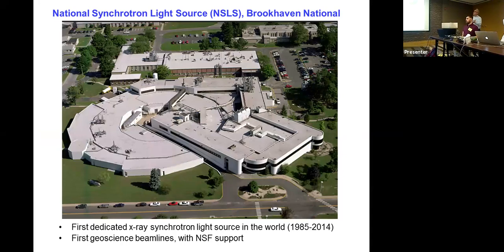The National Synchrotron Light Source at Brookhaven National Lab came into operation in 1985. It was the first dedicated synchrotron light source in the world — an accelerator built specifically to generate synchrotron radiation, as opposed to one built for high-energy physics where synchrotron users were parasitic. It was also the location of the first geoscience beamline, at NSLS.